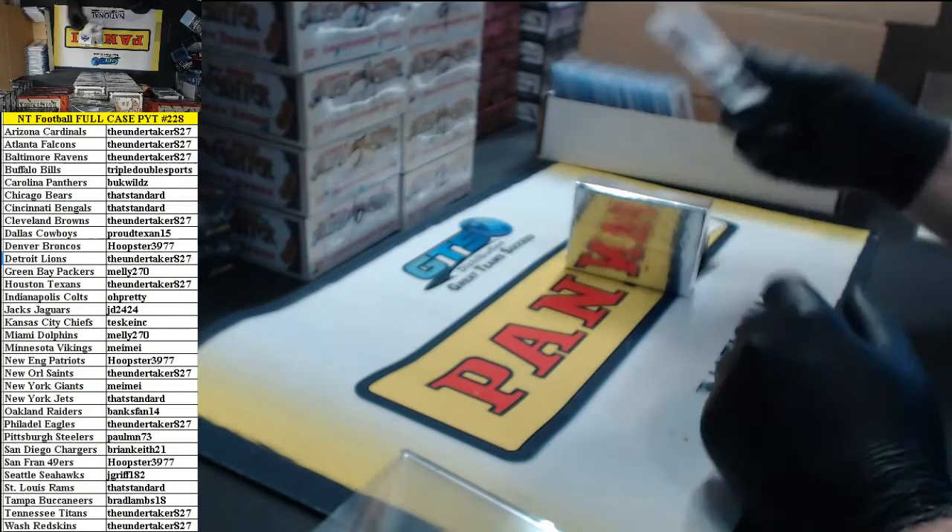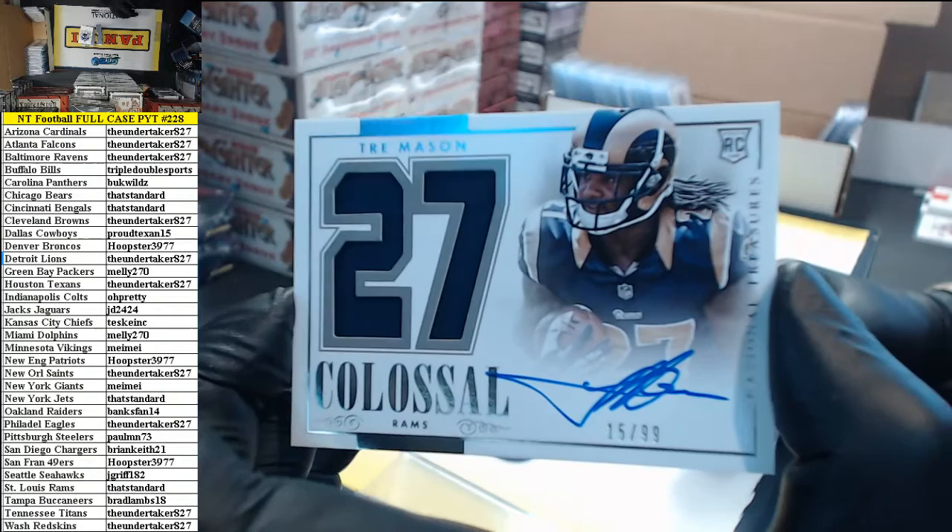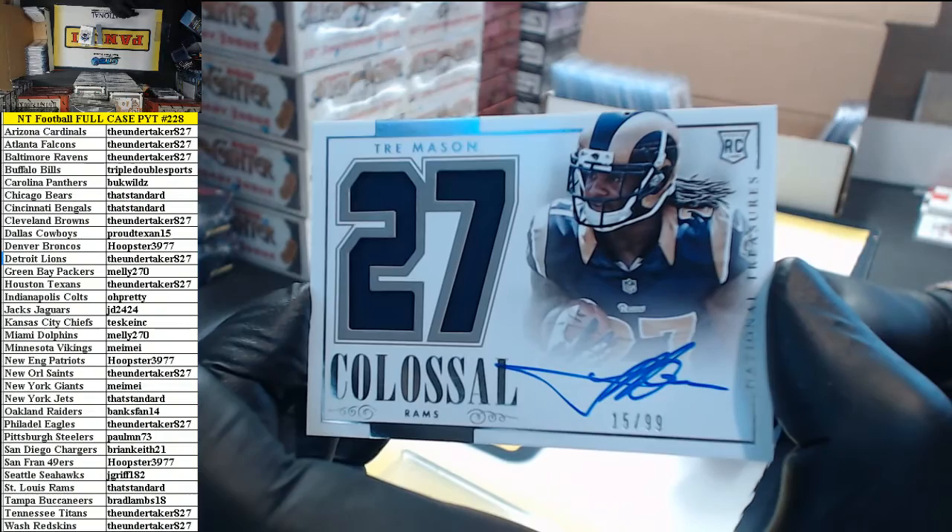Number 15 of 99, Colossal Jersey auto for the Rams — that's standard. Trey Mason.